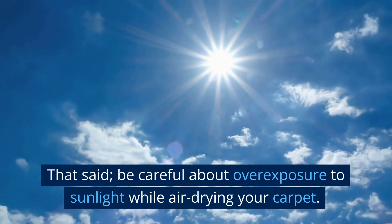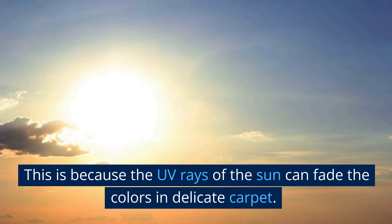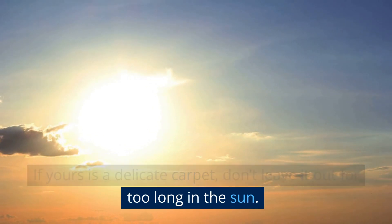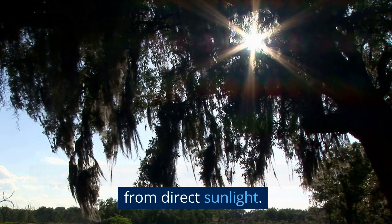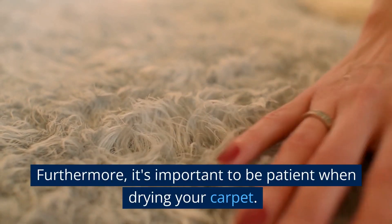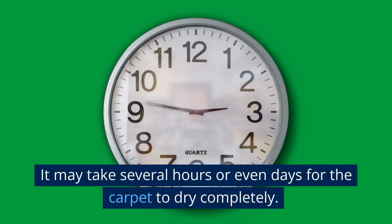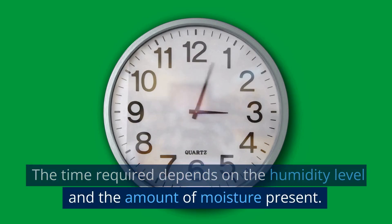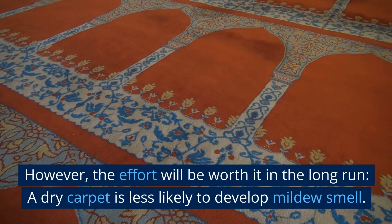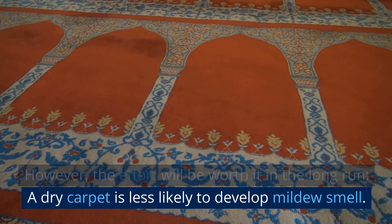Be careful about overexposure to sunlight while air drying your carpet, because UV rays can fade the colors in delicate carpet. If yours is a delicate carpet, don't leave it out too long in the sun — you can air dry in an airy space protected from direct sunlight. It's important to be patient when drying your carpet, as it may take several hours or even days to dry completely depending on humidity and moisture levels. A dry carpet is less likely to develop a mildew smell.